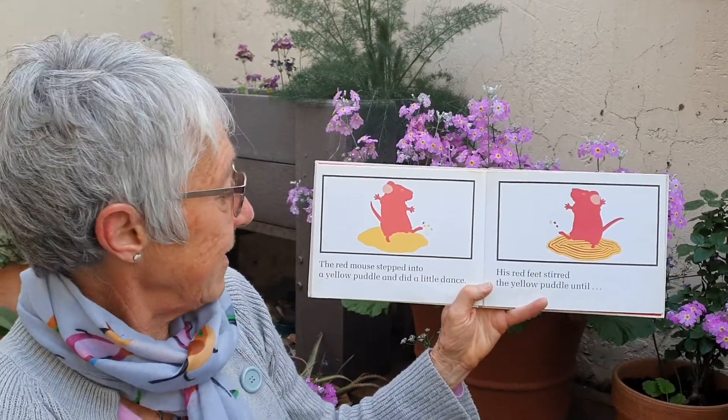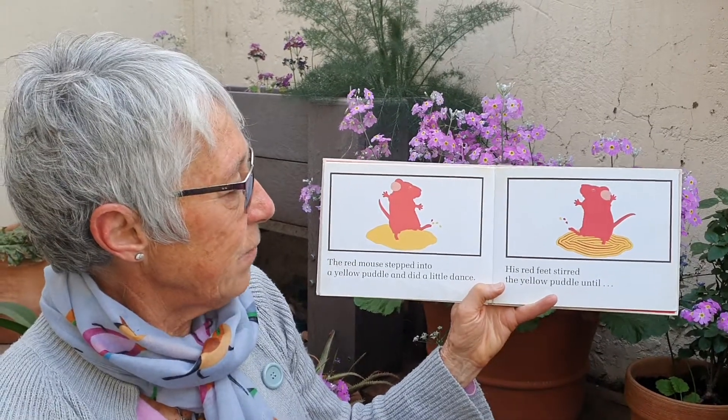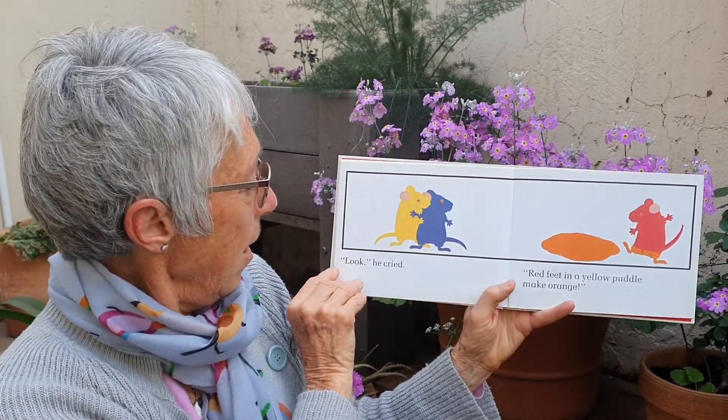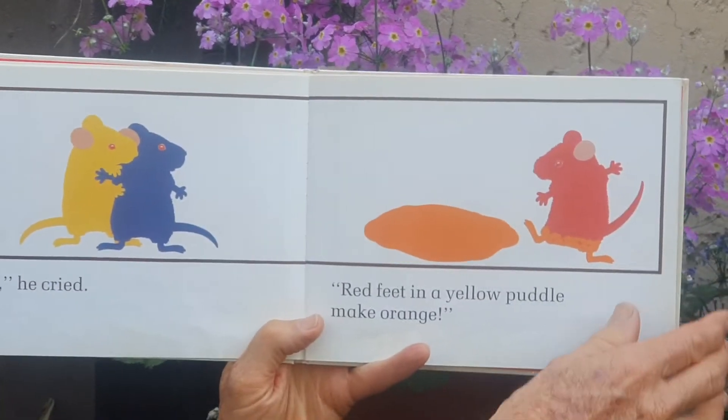The red mouse stepped into a yellow puddle and did a little dance. His red feet stirred and stirred the yellow puddle until — "Look!" he cried. Red feet in a yellow puddle make orange.